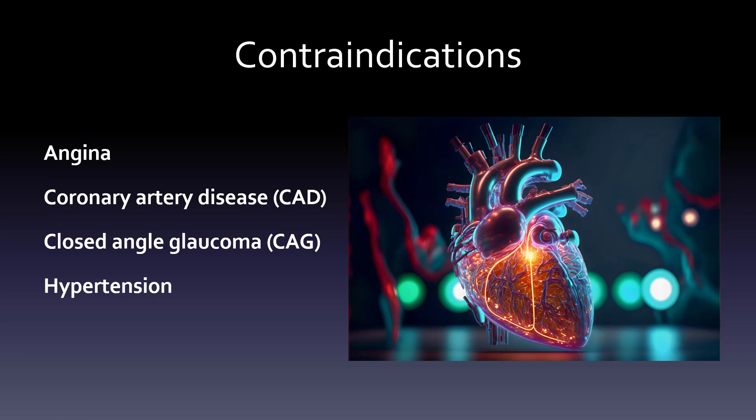As for contraindications, it really comes down to cardiac issues: angina, coronary artery disease (CAD), and hypertension. It also includes closed-angle glaucoma, which is the more concerning type of glaucoma. Either of those would definitely be a contraindication to using these medications.